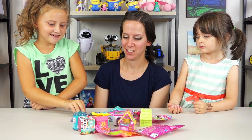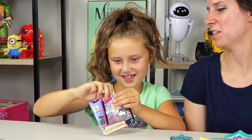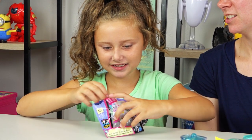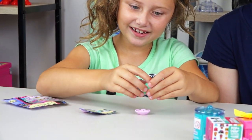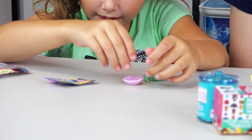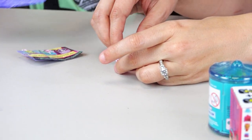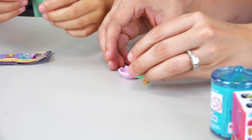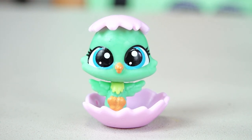I'm going to do the Littlest Pet Shop. You love Littlest Pet Shops. Look at it — it's a little bird, so cute. And it comes with a little watering dish, or maybe a bird bath. I think it's a bird bath. And I think it comes with a little accessory. We have a green bird, and she's really cute, and she's hatching out of her egg.